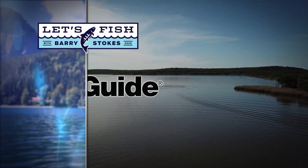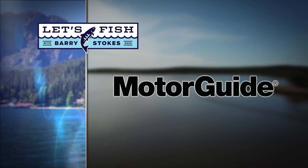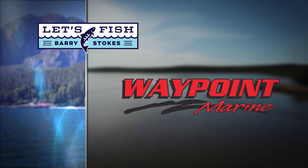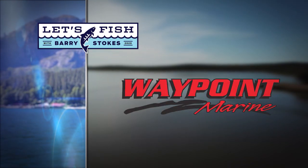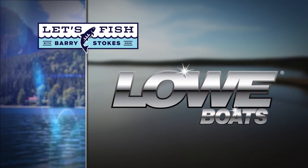Let's Fish TV is proudly backed by Motor Guide's Tour Pro Cable Steer Motor with GPS Anchor, Waypoint Marine — the Gulf Coast's leading saltwater boating specialist — Strike King, Taiwan On, and by Lowe Boat.